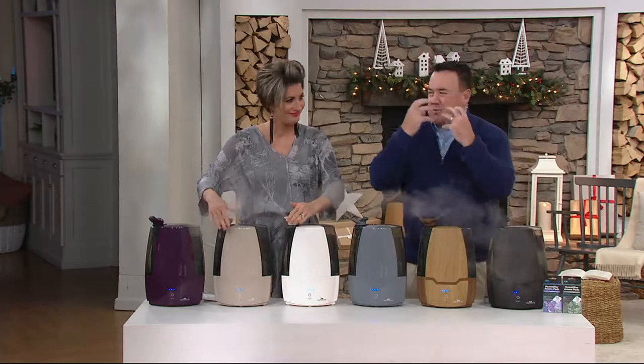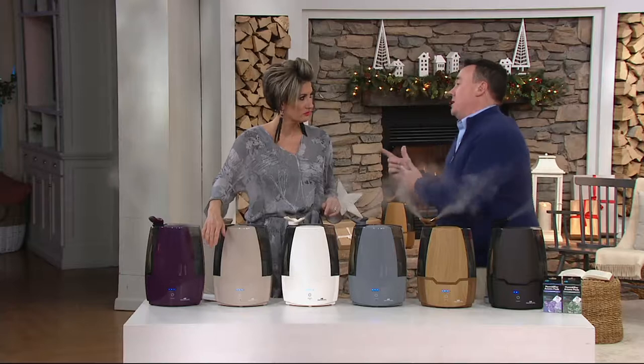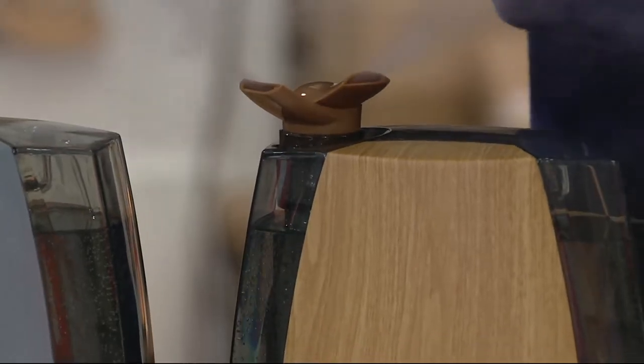You get the dry eyes, the dry skin — that kind of mess. We know we need a humidifier. The problem is we're trained to go to the pharmacy to get one. And the problem is the ones at the pharmacy are big, bulky, loud, expensive. And you look inside and they've got that multicolored yuck in there.